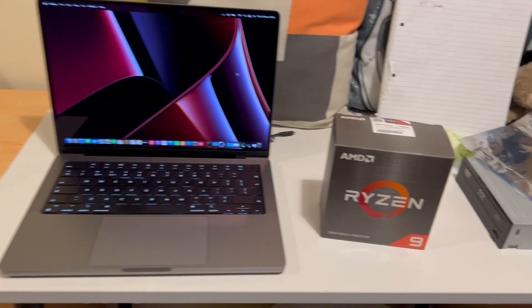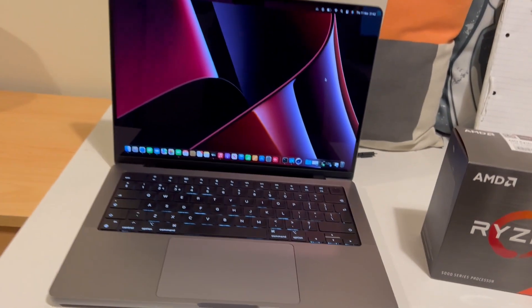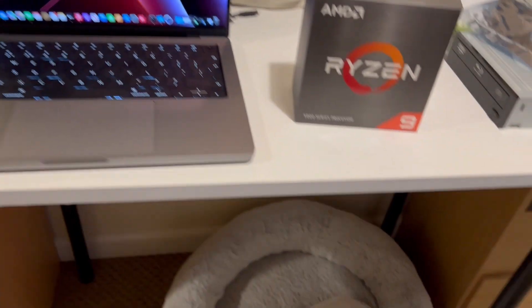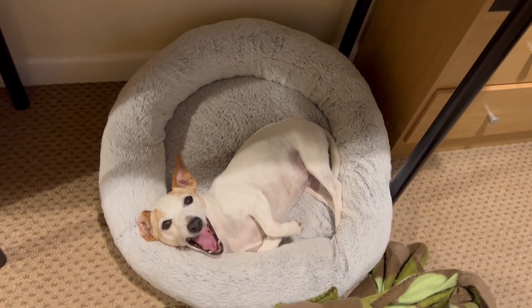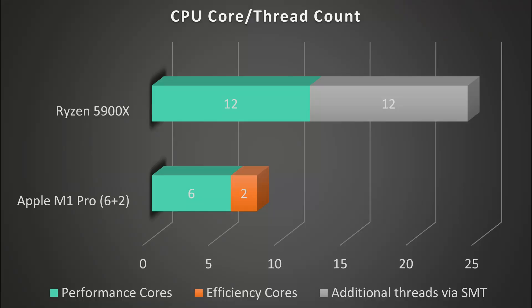I thought I'd get started by just doing a brief overview of the CPUs. The Ryzen is a 12-core 24-thread monster and the M1 Pro machine I have is the base 14-inch MacBook Pro with 8 cores in total, 6 performance cores and 2 efficiency cores. All the other SKUs of the 14-inch and 16-inch MacBook Pro other than the base 14-inch have 10 CPU cores, so it is just worth bearing in mind that I'm benchmarking the 8-core version here.